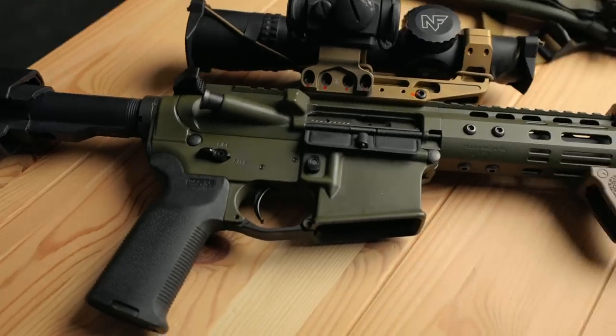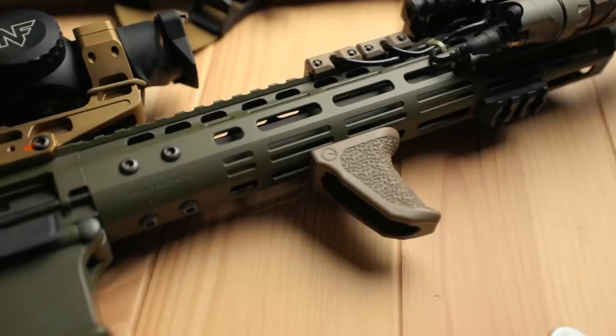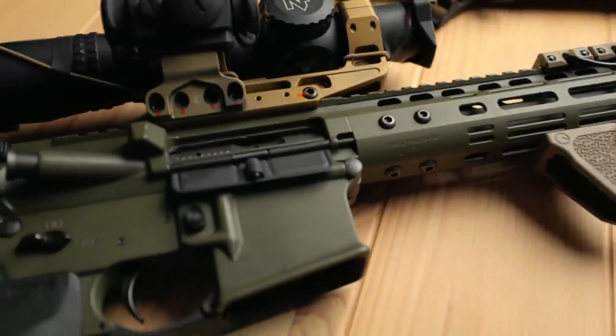The thing everybody wants to know is what rifle did you run? I ran the Noveski 12.5. Now, before everyone starts getting mad, saying Jimmy's perpetuating this 12.5 master race, and that you can't do that with that gun — well, I am to a degree, but I'm also not.